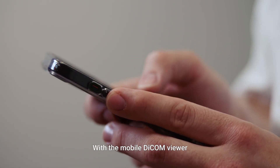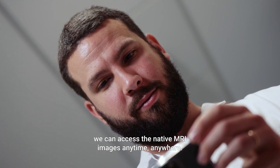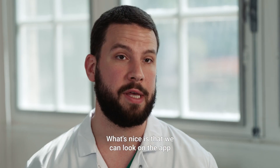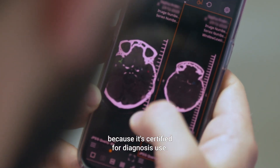With the mobile DICOM viewer, we can access the native MRI images anytime, anywhere. What's nice is that we can use the app — we don't need to use a workstation because it's certified for diagnostic use.